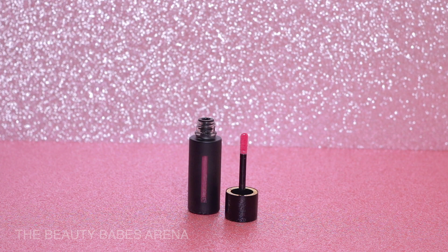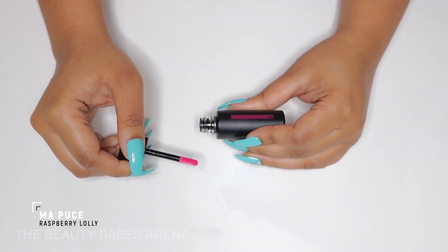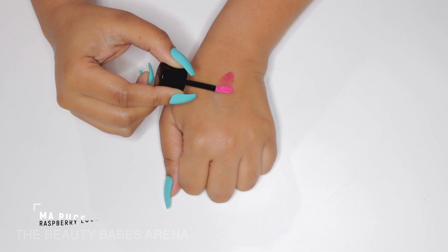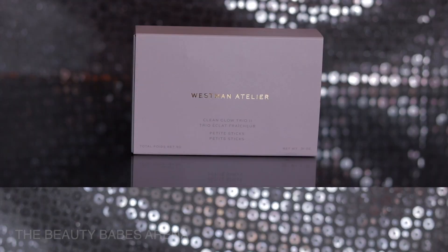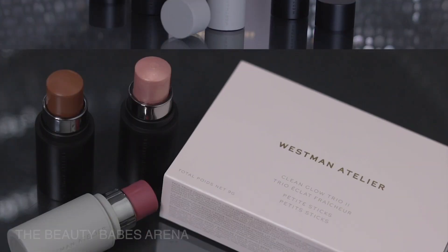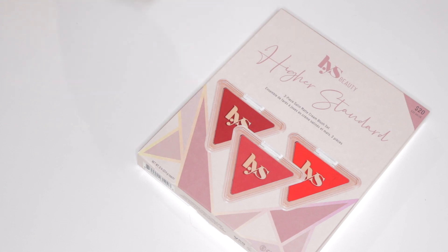Next we have the Squeaky Clean Liquid Lip Balm in the shade Ma Puce, which is a lovely raspberry. I picked up last year's holiday set — it was the first time for me exploring the brand. Westman Atelier packaging is top tier: sturdy, with weight to them, and the micro details are executed flawlessly. This formula feels moisturizing on the lips; I need a few layers to get that subtle colored tint. My only complaint is that on application I get a new manufactured smell from the wand, which is a bit off-putting.